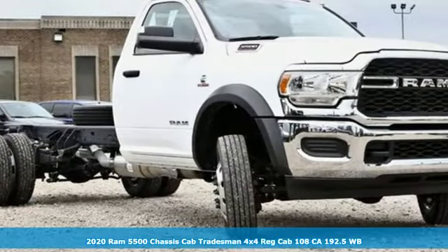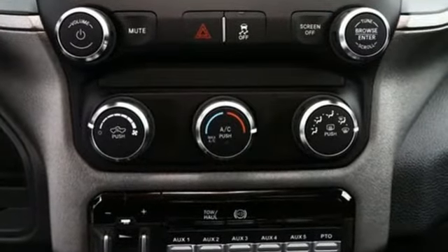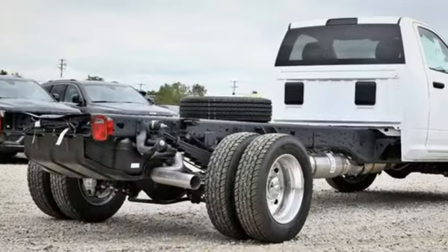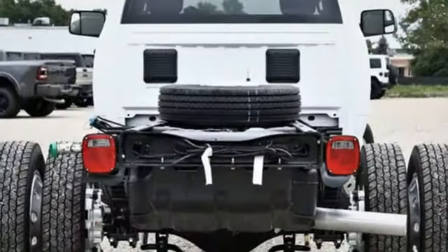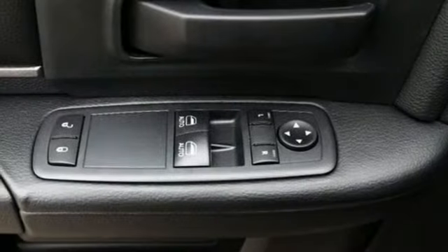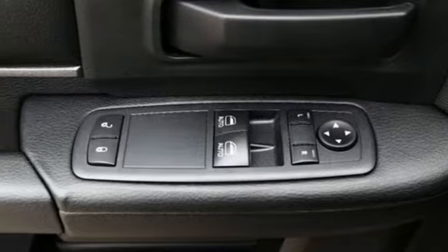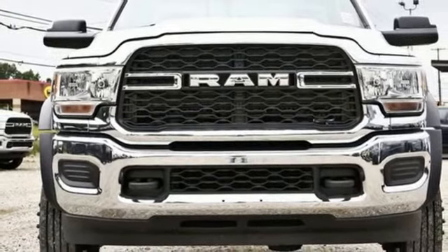Features include intercooled turbo i6 engine, four-wheel drive, automatic transmission, trailer brake controller, external memory control, wireless phone connectivity, manual tilting steering column, forged aluminum wheels, HD suspension, upfitter switches, and streaming audio.